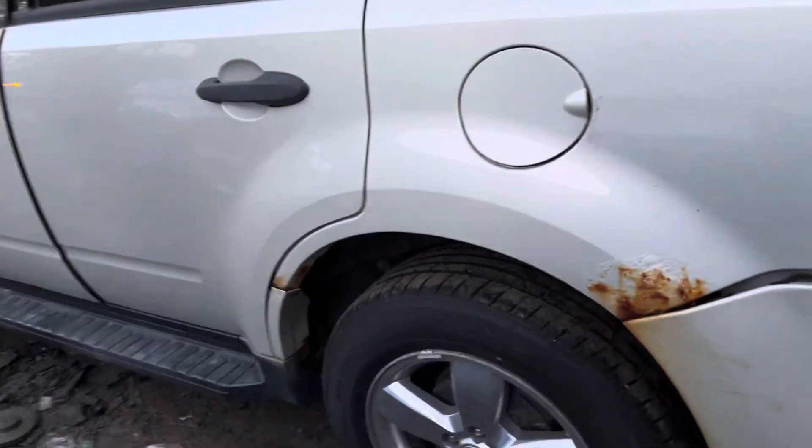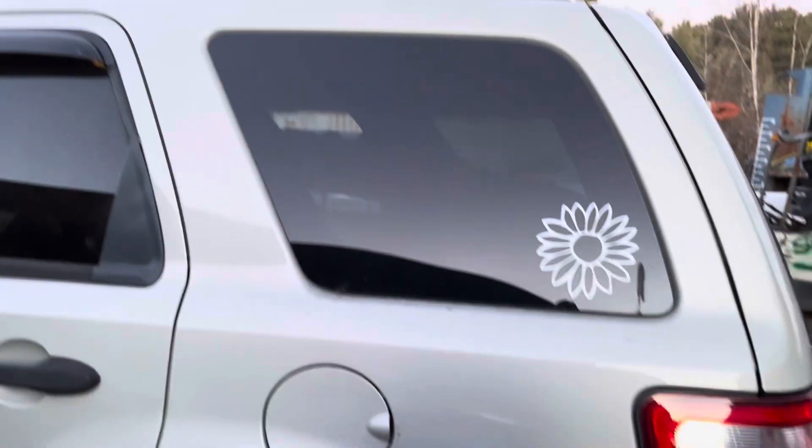Again, the taillight is good. Same thing as the other quarter — it's rotted. Quarter glass and fuel tank door both look good.